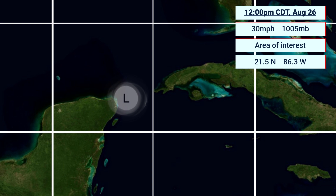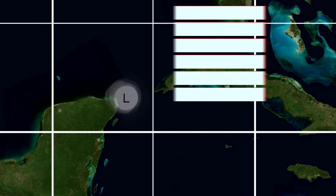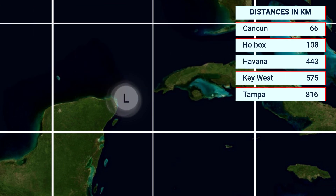Here's its location right now — no tropical storm force winds as of yet, with those winds still quite low. At 21.5°N, 86.3°W, it sits very close to the coast of Mexico: just 66 km from Cancun, 108 from Holbox on the north coast, 443 from Havana Cuba, 575 from Key West, and 816 from Tampa.